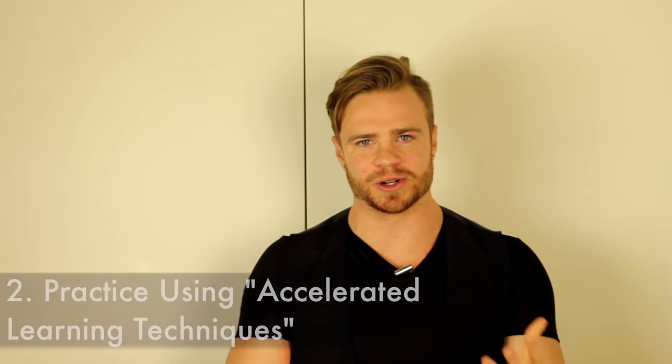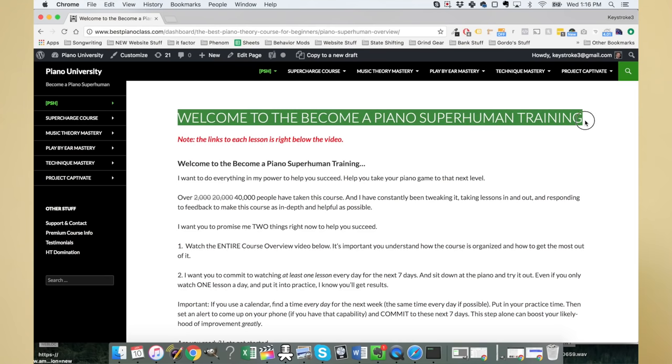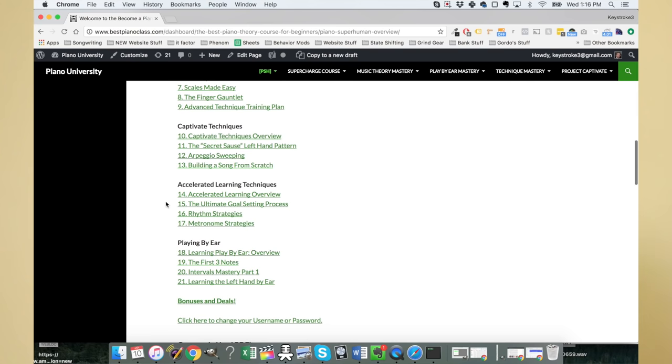The second caveat is you have to use accelerated learning techniques. Just repeating the scale over and over is a very slow way to learn. There are different ways to learn piano faster. I don't have time to go in depth in this lesson, but if you want them, sign up for my free piano course and scroll down to the four lessons on accelerated learning techniques.